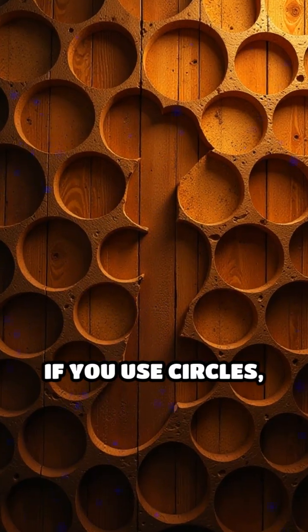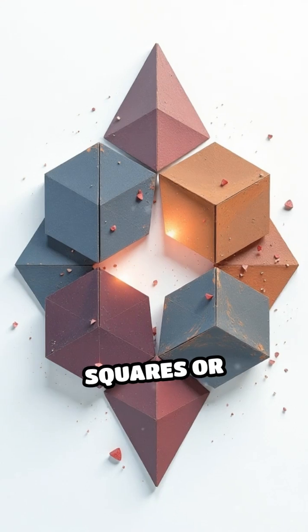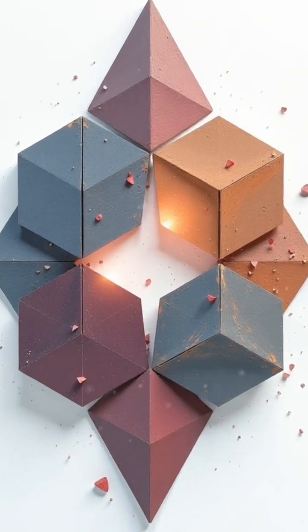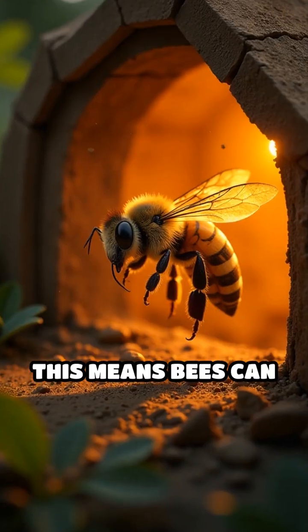If you use circles, there will be gaps between them, wasting precious space and making the walls thicker. Squares or triangles fit together without gaps, but hexagons do something special. They fill the space perfectly and use less material than squares or triangles for the same area.